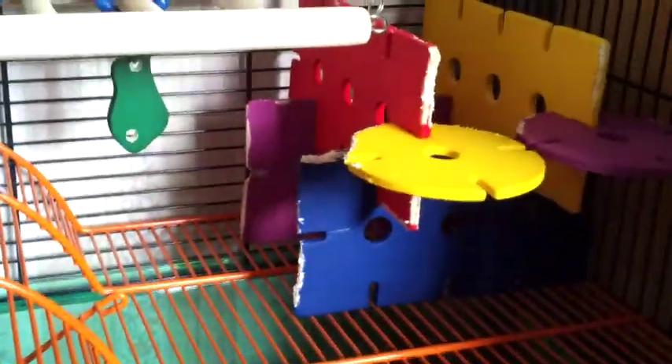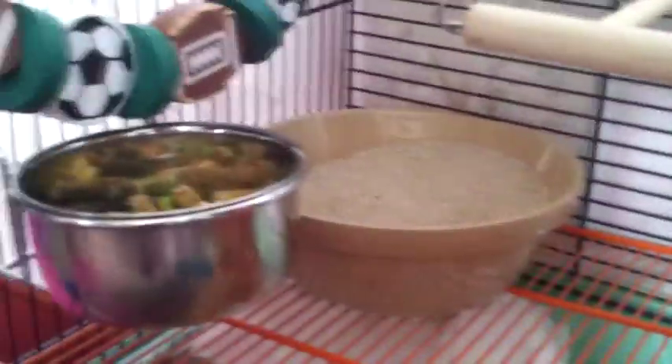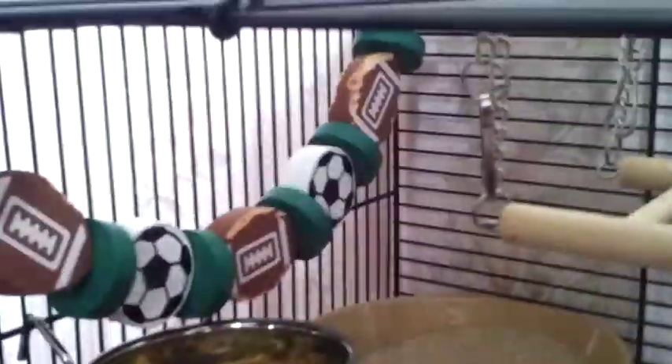First of all in their cage they have a large hanging bridge, they have a climbing tower and then a bird toy hanging from the top of the cage, and then over this side they have their sand bath, their food bowl and then their wooden garland.